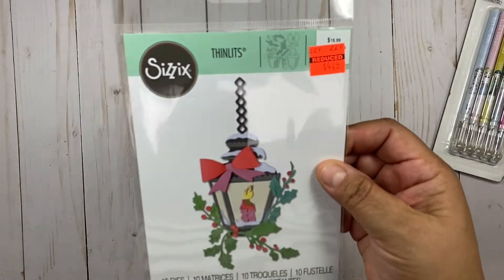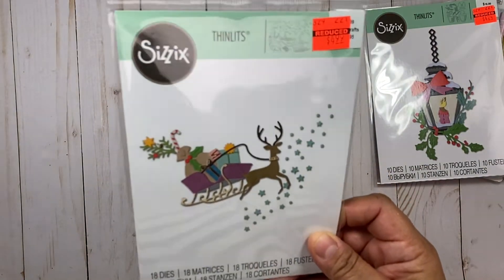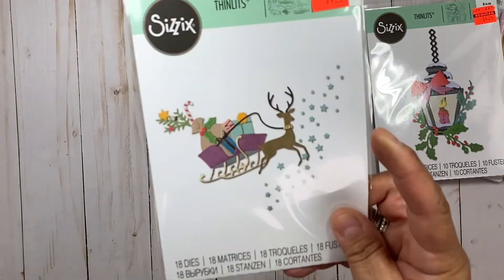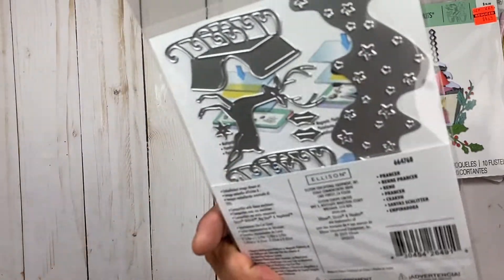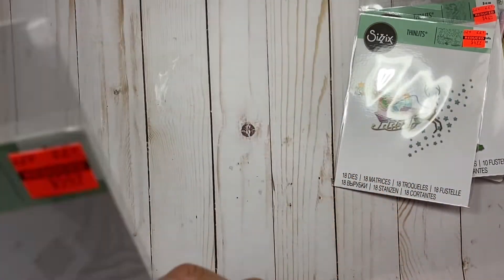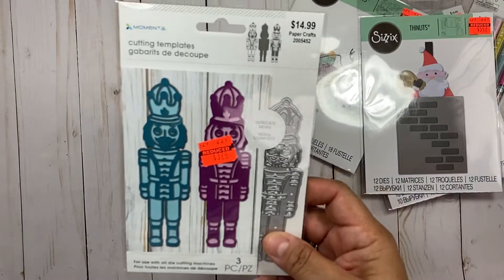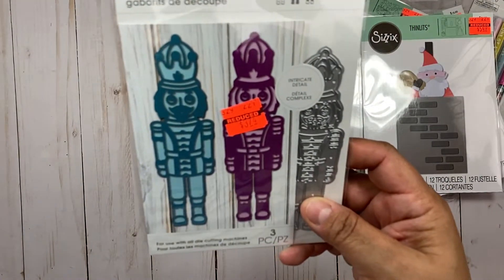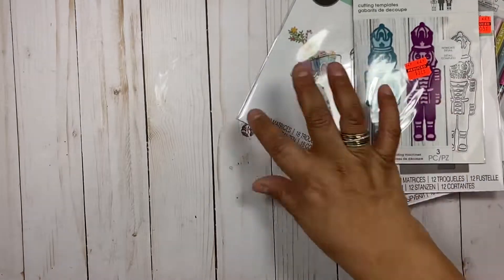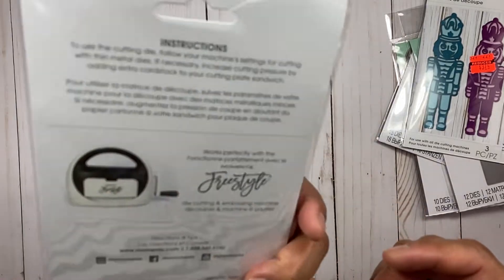I also got this die — great price, a lot of these I just can't pass up. I am a sucker for Christmas dies. If they are cute I buy them. I liked the size of this deer, and he's separate so you can use him on a small tag. I grabbed him — these were the last ones there. I picked up this other die for $3.74, normally $14.99. And I got this cardinal — I love cardinals. I thought that was a nice price.